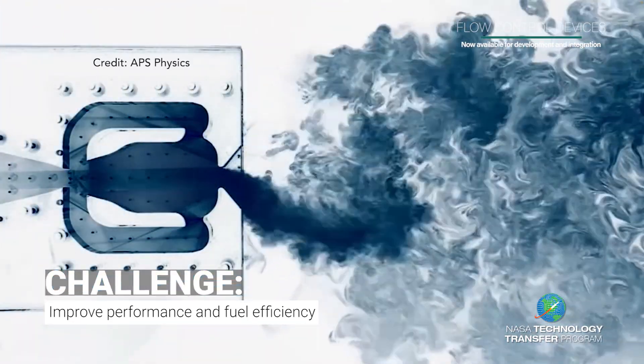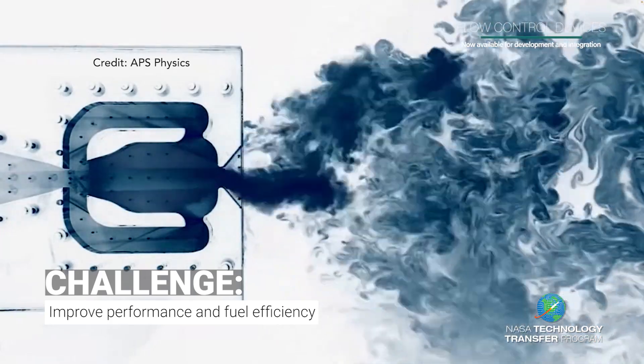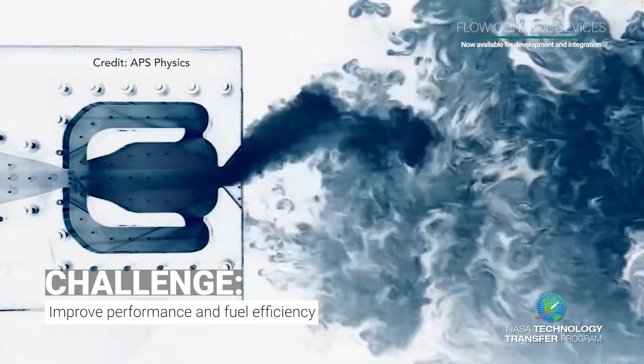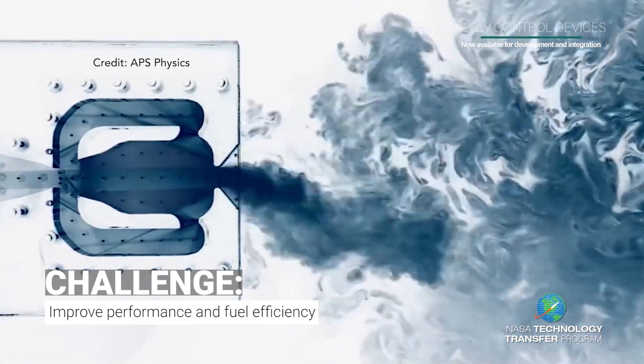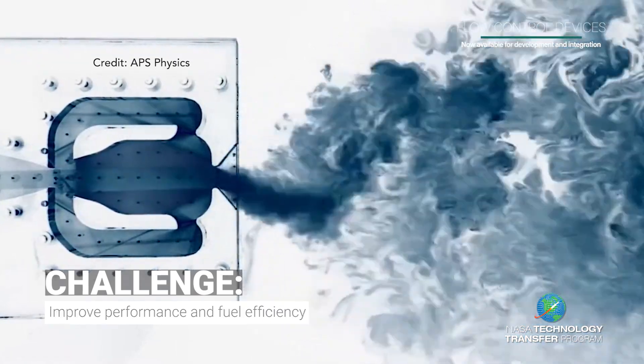As practical as they are, these same oscillators are limited in their applications, especially in their ability to deliver different types of operations for more advanced technology.